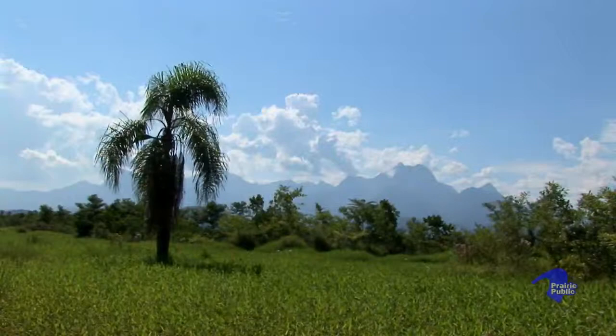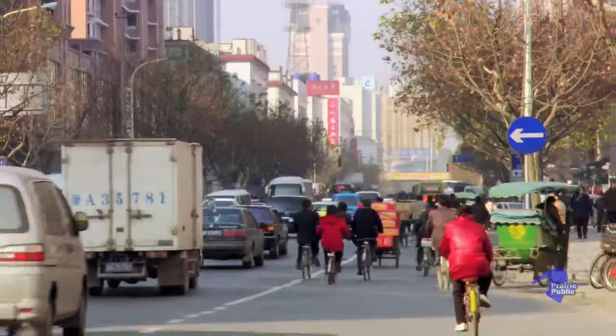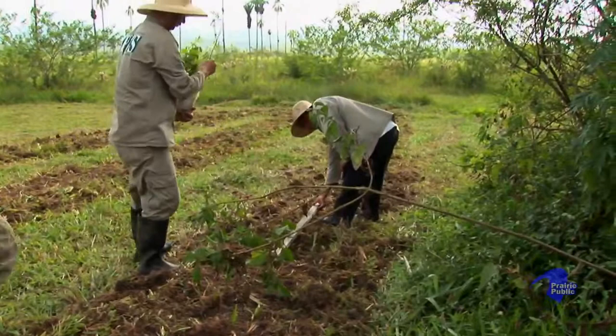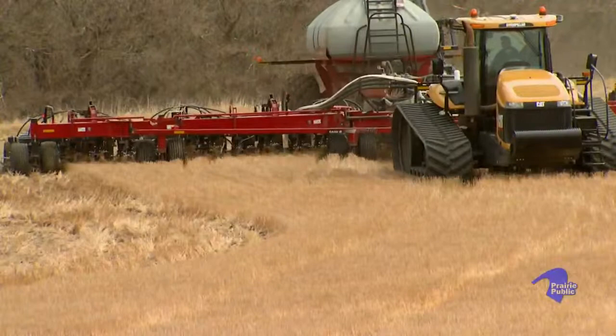Forest fires in California. Deforestation in Brazil. Wetlands drainage in the prairies. Meeting our growing need for food and shelter has disrupted the role plants play in helping to regulate levels of carbon dioxide in the atmosphere. But forest restoration, fire management, and sustainable agriculture are helping to put terrestrial plants back into the carbon management business and reduce the threat of climate change.